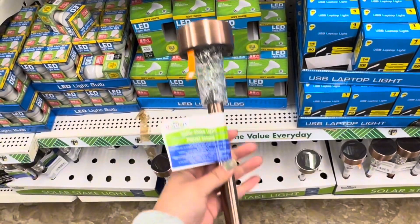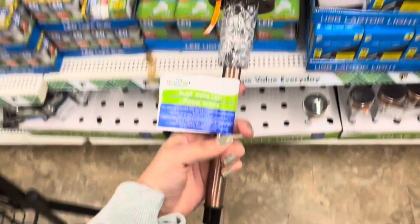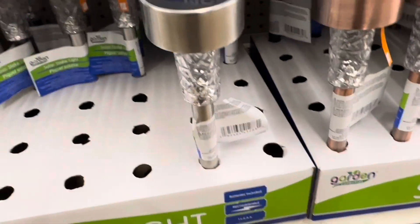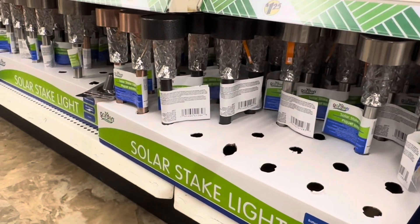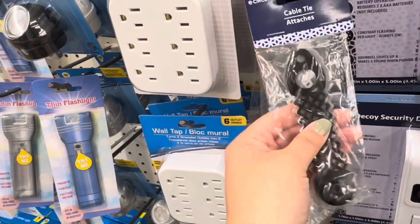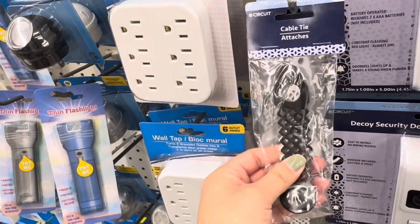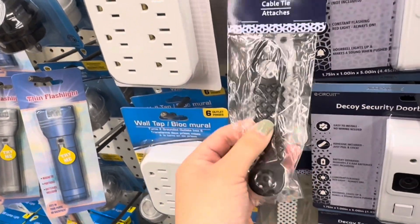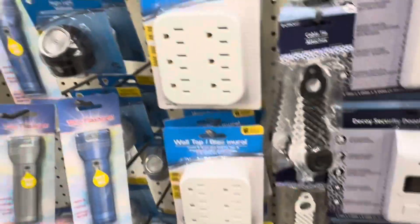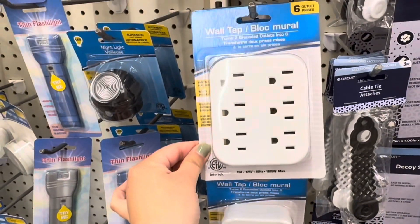I also found this solar light — I've never seen this color before, it's like a rose gold copper color, really elegant and pretty. They also have silver and black. They also have this three-piece cable tie that comes in black, gray, and white, and they have this six-outlet.